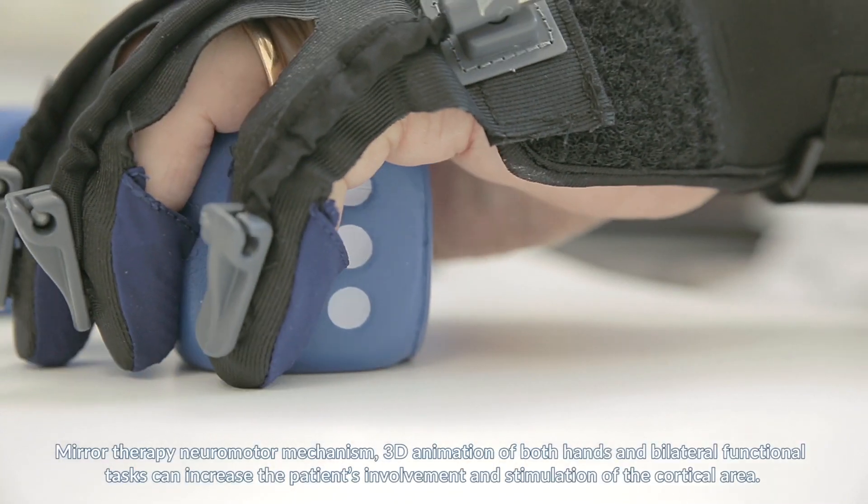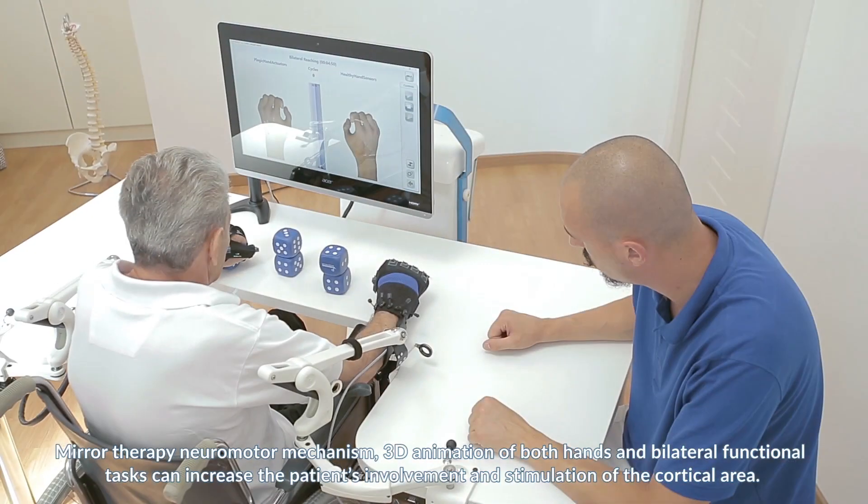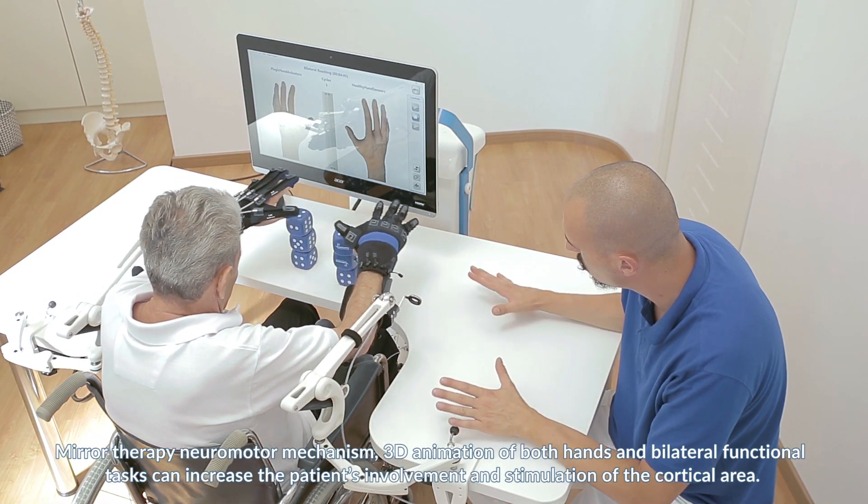Mirror therapy neuromotor mechanism, 3D animation of both hands, and bilateral functional tasks can increase the patient's involvement and stimulation of the cortical area.